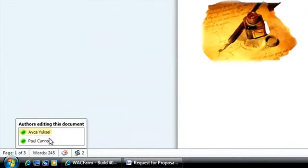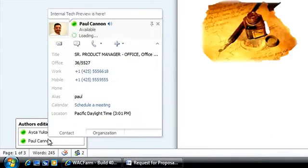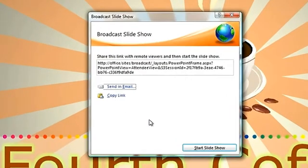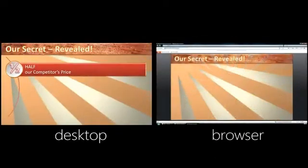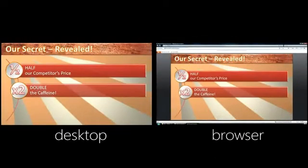As you will see, the online and offline collaboration features, such as Word co-authoring and PowerPoint broadcast, are extremely powerful. These new capabilities help extend Office well beyond the desktop.